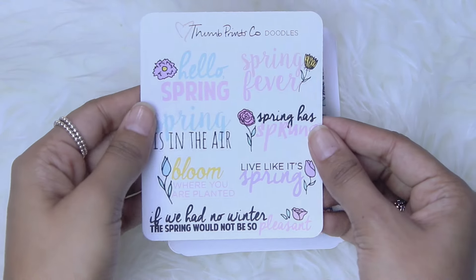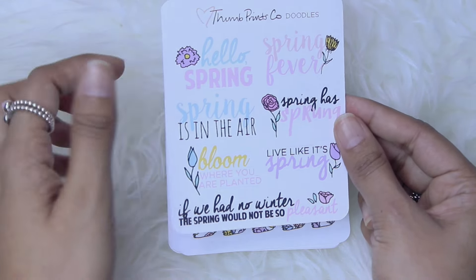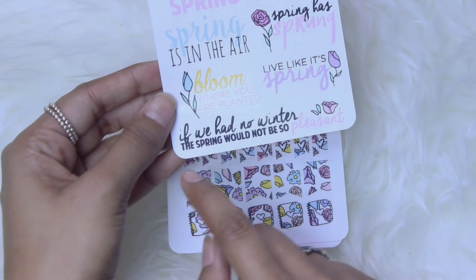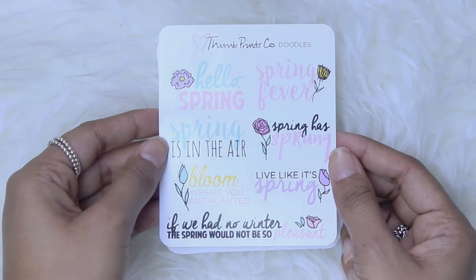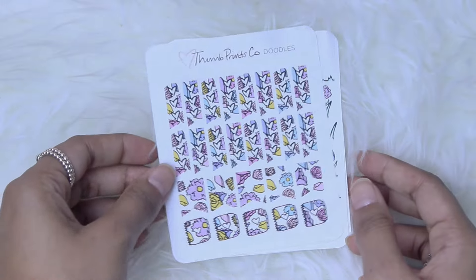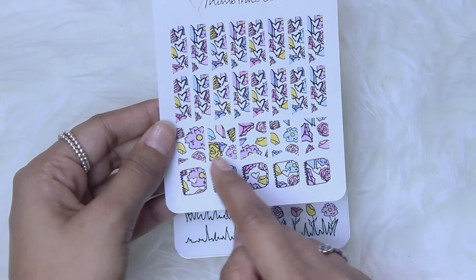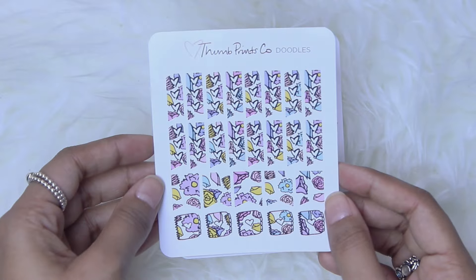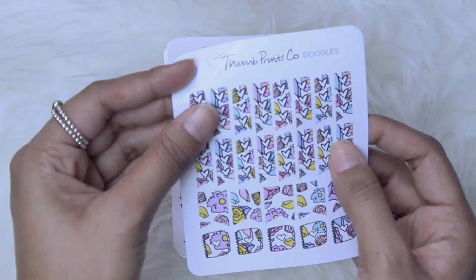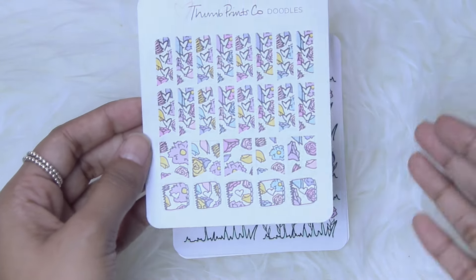So for the stickers themselves, you get this first sheet which is kind of spring themed. So you have 'hello spring,' 'spring fever,' 'spring is in the air,' 'spring has sprung,' 'bloom where you are planted,' 'live like it's spring,' 'if we had no winter the spring would not be so pleasant.' I just think this is so cute and perfect for this time of year. Then you get this sheet which has 16 kind of mini checklists, five page flags, and five banners — all matching that floral pretty print. These are glossy, by the way, which I absolutely love. These would be perfect for a smaller size planner or even the Erin Condren.